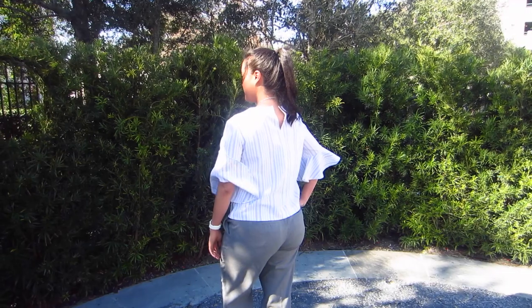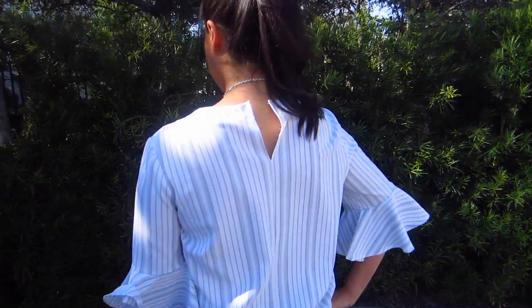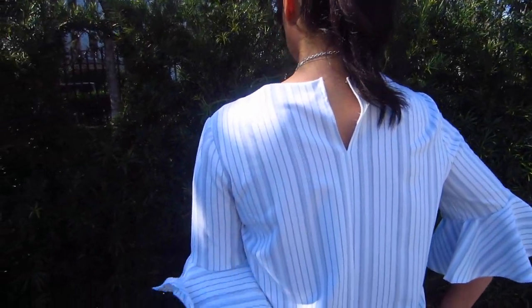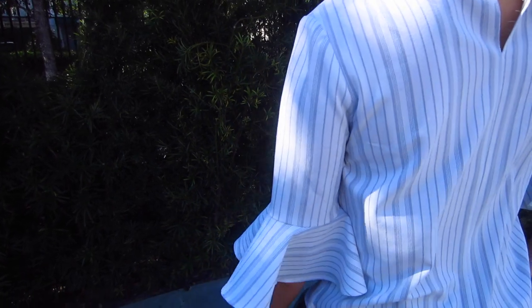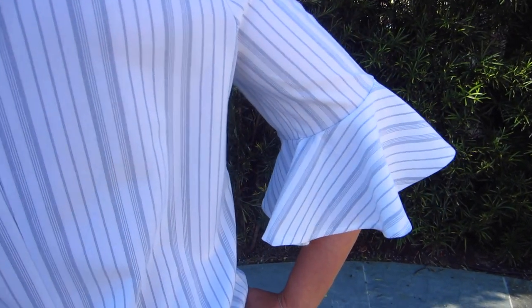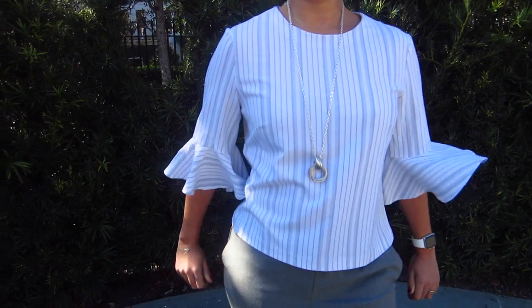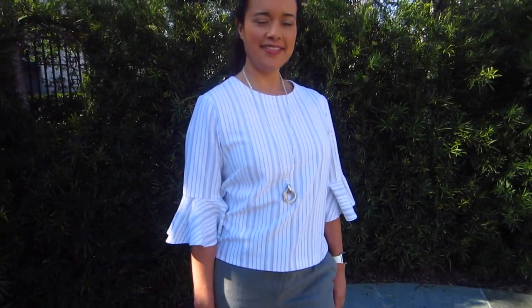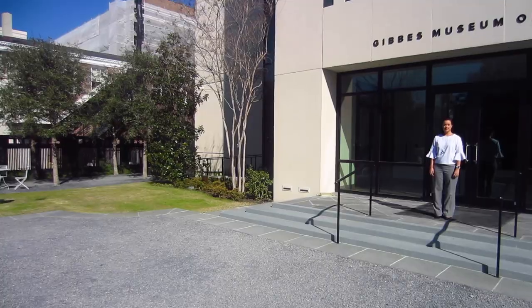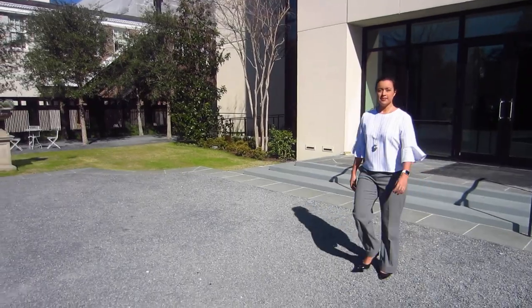I seriously love my top, even if the hook and eye in the back doesn't hold. And I can't wait to sew up the other versions. What version is your favorite? You can't go wrong with any of these. What's really awesome is that you can add this sleeve to virtually any bodice pattern you have — add it to dresses, or jumpsuits, or jackets. Anything with a sleeve would look amazing with one of these sleeve details. I hope I have your creative juices flowing — can't wait to see what everyone comes up with.